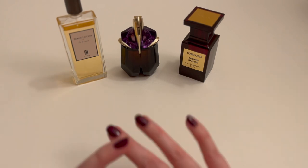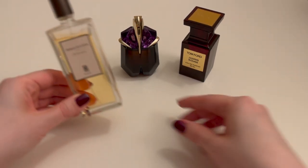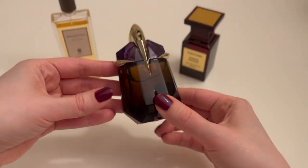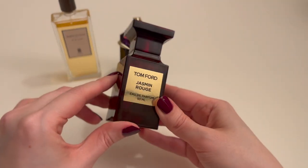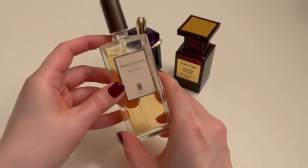The three jasmine-iest jasmines I have in my collection right now are: Serge Lutens' A La Nuit, Thierry Mugler's Alien — this is a pre-reformulation bottle — and Tom Ford Jasmine Rouge. Let's go ahead and start with A La Nuit.